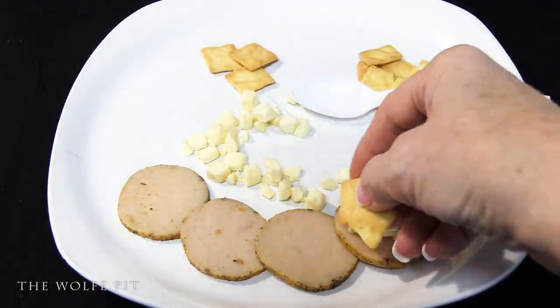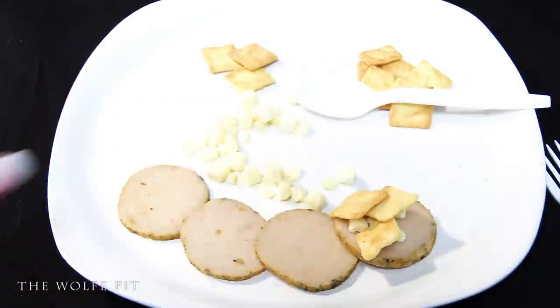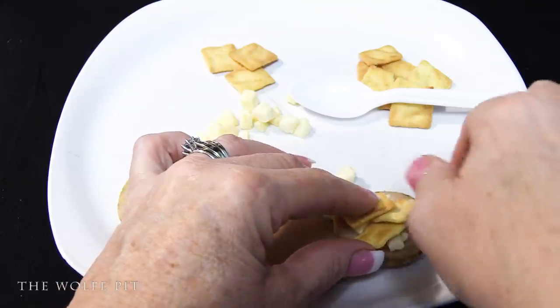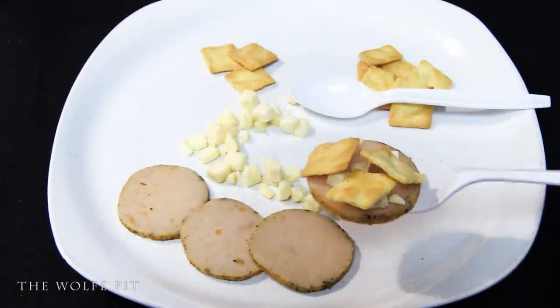For the final obligatory bite, we stacked turkey, apples, and cornbread crisps all together on the fork of Sue. Everything together was pretty tasty, but I still wouldn't call it Cajun.